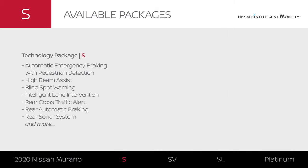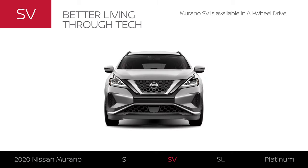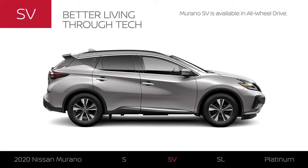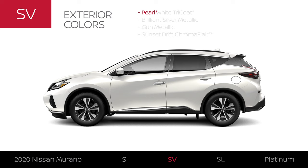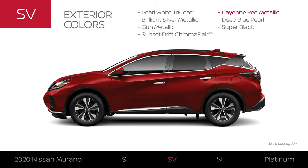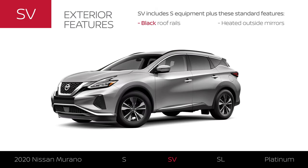And with a technology package, you can add an impressive suite of driver assist technologies. Murano SV includes Murano S equipment, plus some extras. Like all 2020 Murano models, SV is available in all-wheel drive. Murano SV offers an additional exterior color for a total of 7, adds stylish black roof rails, and helps improve your view in cold weather.